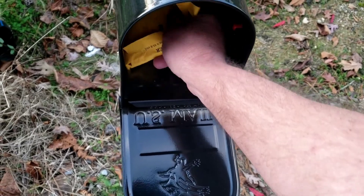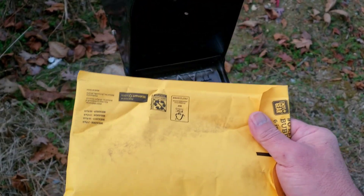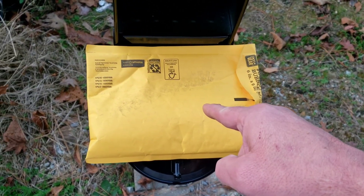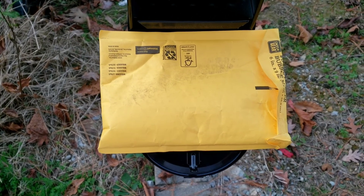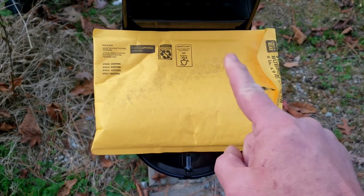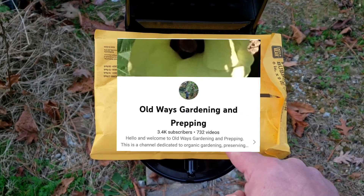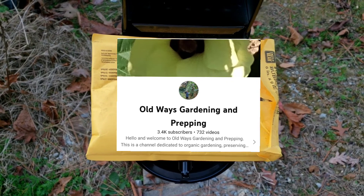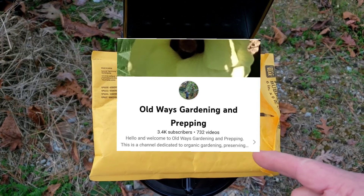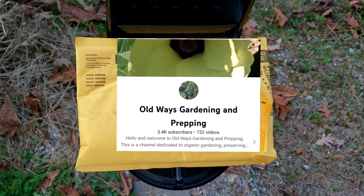All right, let's go in here. Now, I've already taken a peek in here and I know what's inside. And it's burning you up — you want to know too, right? This is pretty cool. You can see right here who it's from. That's right, that's Old Ways Gardening and Prepping.